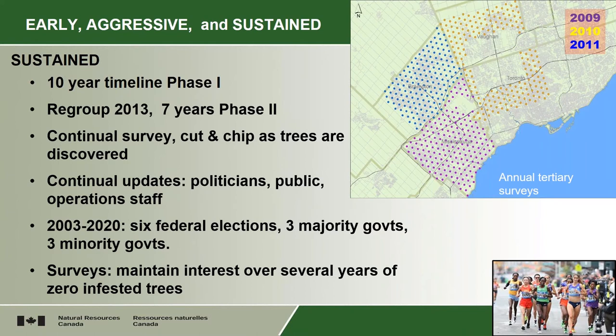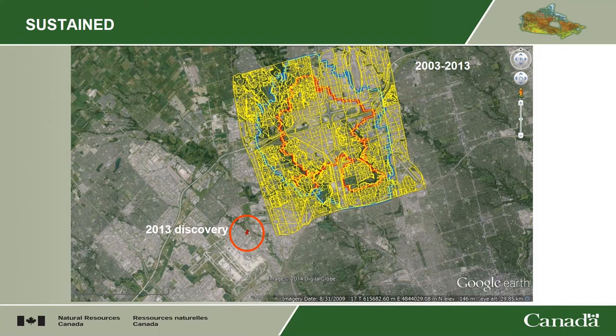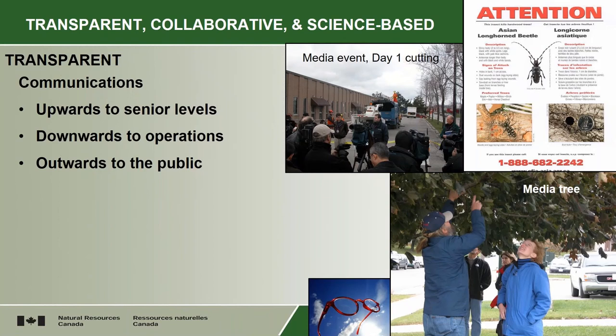When it was found in 2013, just outside about 8 to 10 kilometers from the nearest infested tree of the original area, you have to regroup and get everybody interested again to keep this up. Start the surveys, find out where it is, and start this whole program all over again. Thankfully, we knew what to do, so it wasn't like we had to reinvent things. The other part of this is being transparent, collaborative, and science-based.